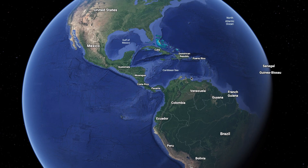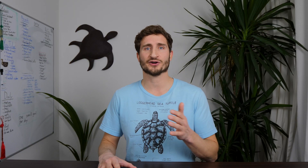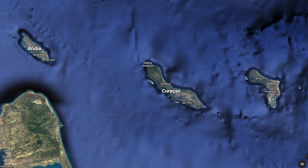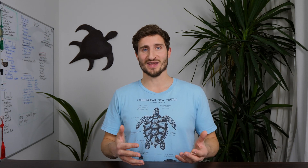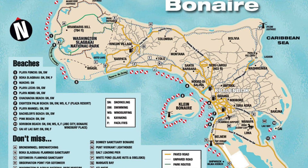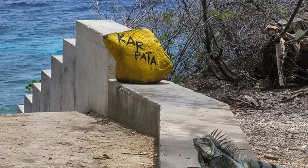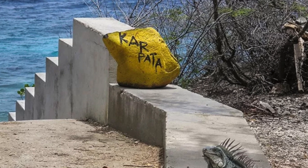Bonaire is an island in the southern Caribbean that's part of what's known as the ABC islands — Aruba, Bonaire, Curaçao. Those ABC islands are actually part of the Kingdom of the Netherlands, which I proudly call home now. Bonaire is incredible. You can go diving pretty much everywhere around the coast of the island. 90% of the island's dive sites are marked with yellow rocks, making it one of the most accessible shore diving islands in the world.